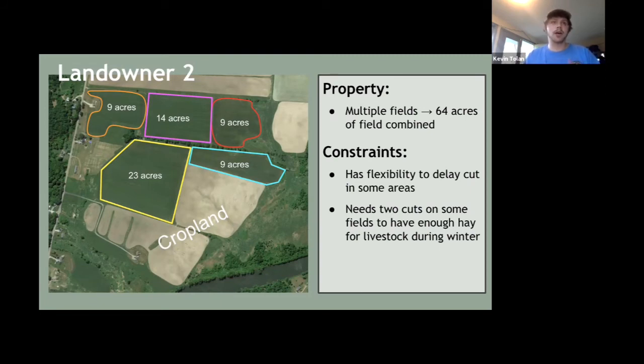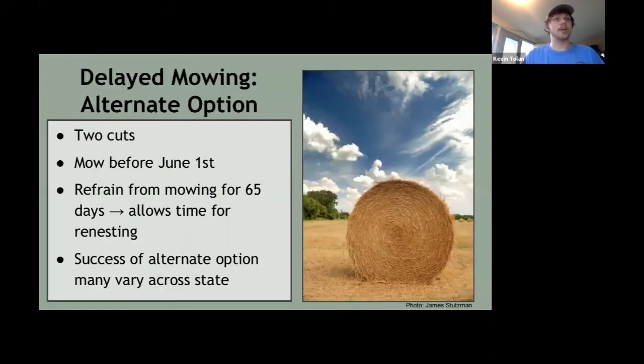There's an alternate delayed mowing option that allows two cuts: if you can mow before June 1st and then refrain from mowing for another 65 days — bringing you to mid-July before mowing again — that allows time for bobolinks to re-nest between the two cuts. However, this has really only been practiced in the Champlain Valley, where springs come a little bit earlier. Depending on where you are in the state, this may not be feasible.